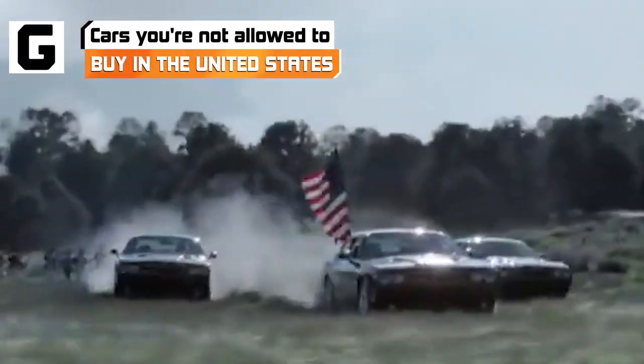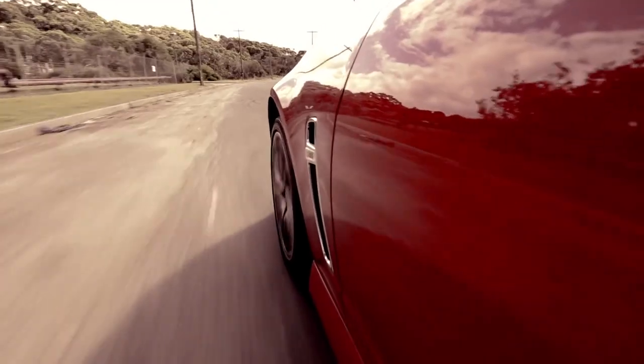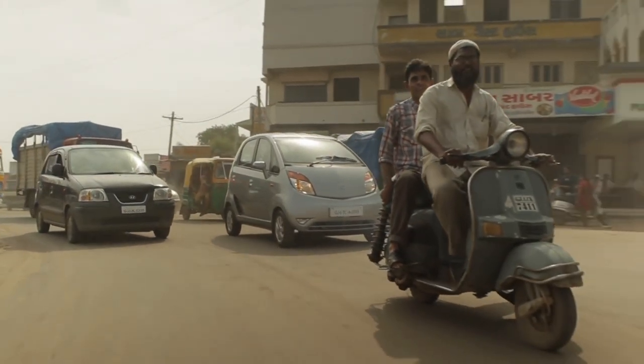America may be the land of the free, but when it comes to automobiles, it turns out there are some limits to just how much freedom you have. Yes, it may sound crazy, but thanks to pesky little things like safety regulations and import fees, there are some cars you just can't buy in the United States.